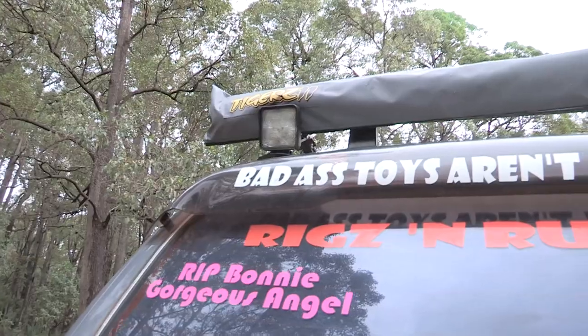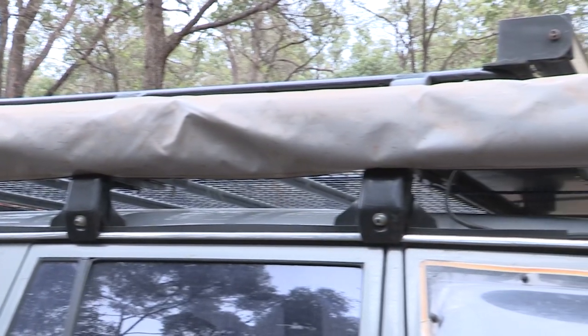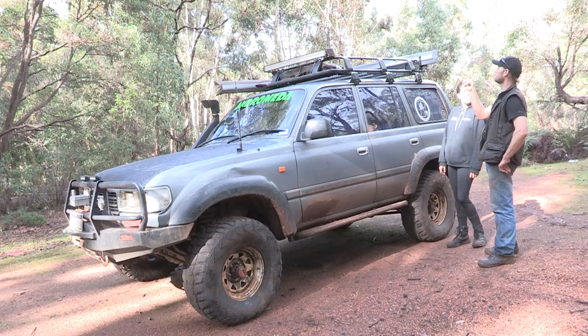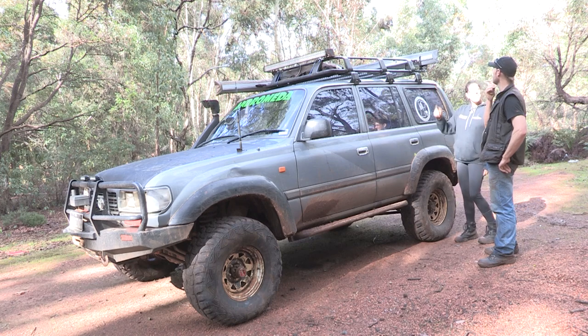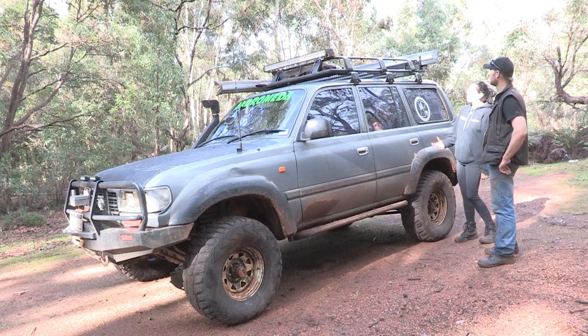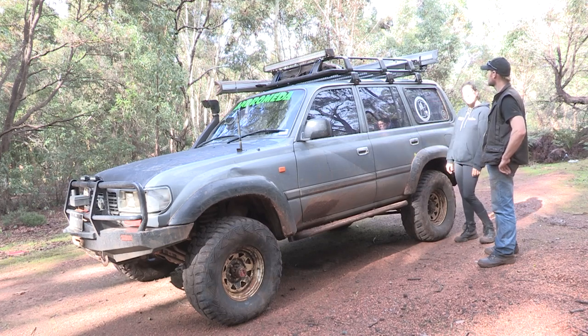The roof rack is an eBay special. Stuck it on and it's got the rear awning, the side awning, rear driving lights, and the front light bar — very sturdy, carry a lot of stuff up there. The Max Trax — I won those in a competition. When I go camping it gets fairly well loaded. Went to Durian Bay just recently with it fully stacked and it drives really nice.